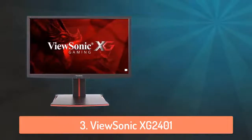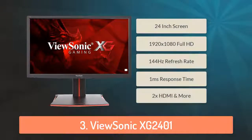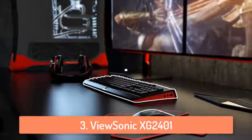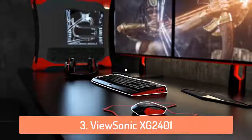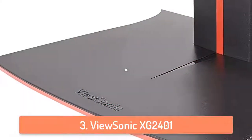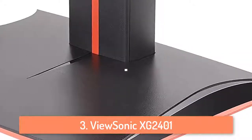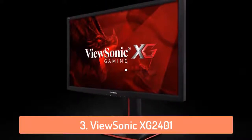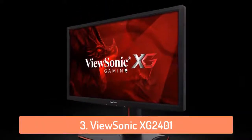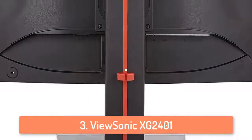At number 3 we have the ViewSonic SG2400. The ViewSonic SG2400 is a 24 inch full HD monitor packed with all the speed and features that diehard gaming enthusiasts need. Featuring an incredible 144hz refresh rate, this monitor allows you to have smooth gameplay with no lag or any other unwanted effects. With an ultra fast 1ms response time, this monitor delivers smooth images without streaking, blurring or ghosting. If you are a professional gamer then you probably know how important these things are.